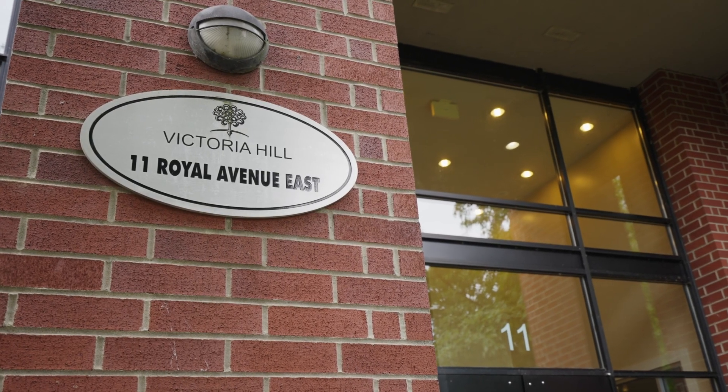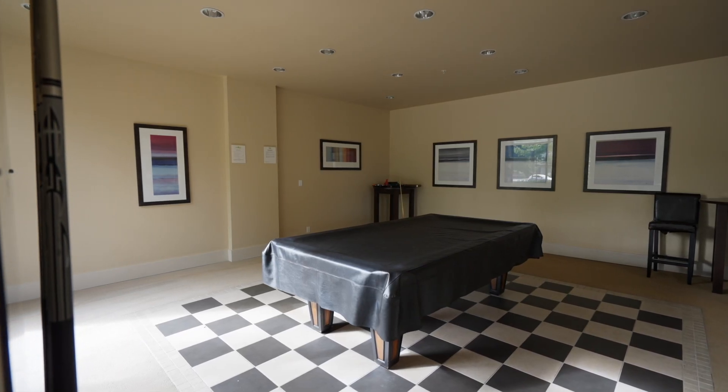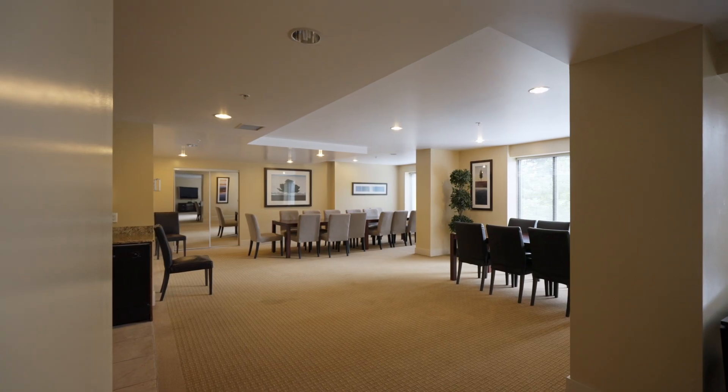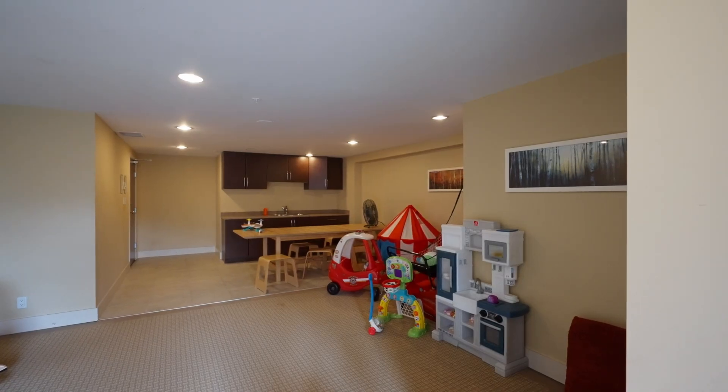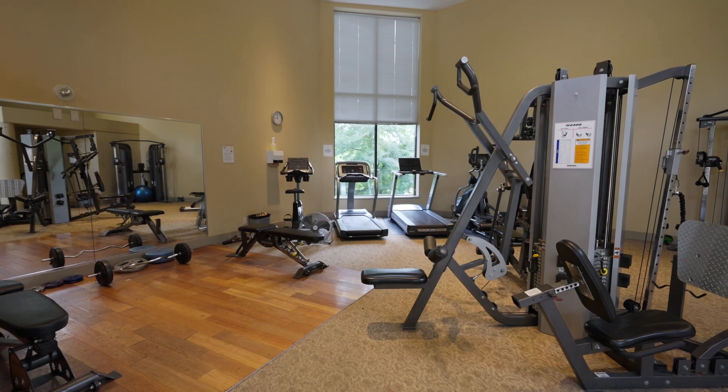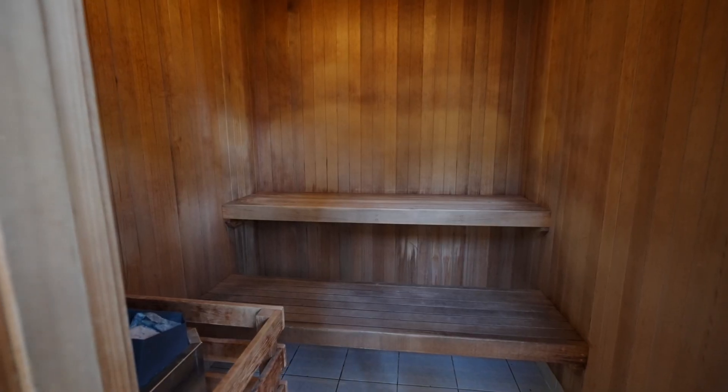Downstairs is a lounge, a pool table room, a party room where you can rent to have your next gathering, and a playroom where you can meet up for play dates with all your kids' friends. Just across from the outdoor pool is the exercise center and fully equipped gym.